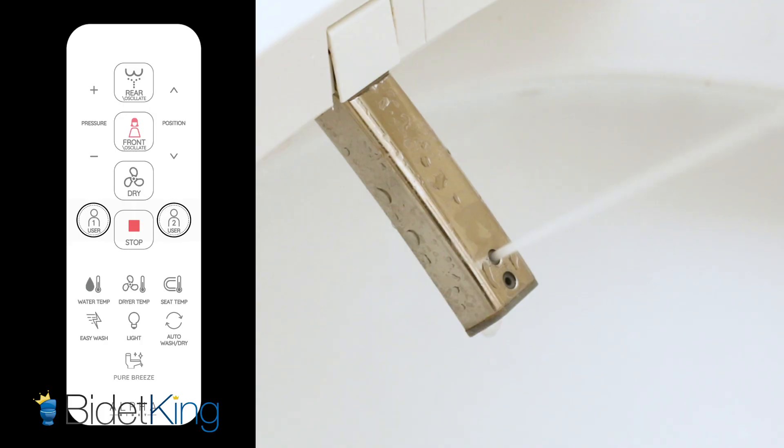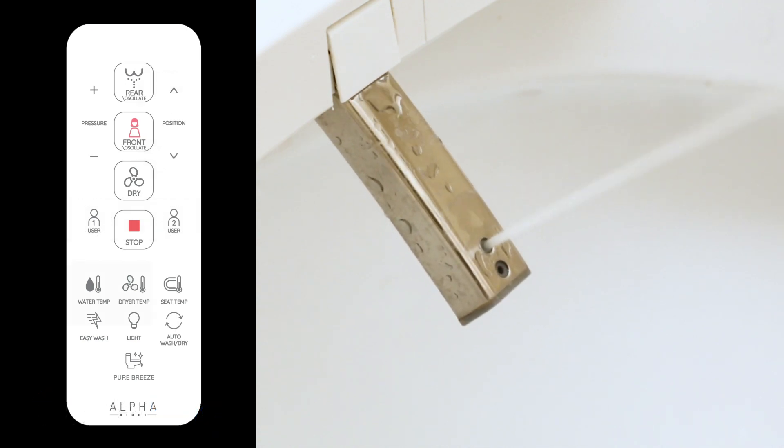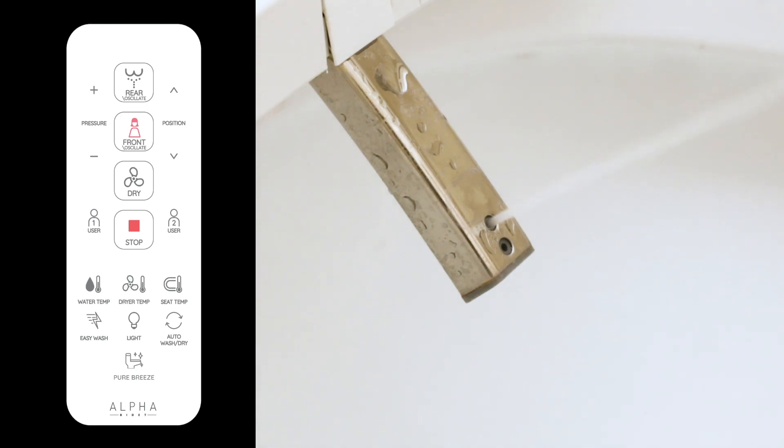Many bidet seats have user pre-settings that allow you to set your preferred water nozzle position, temperature, and intensity. With the push of one button, you'll be able to wash your bottom exactly as you wish.